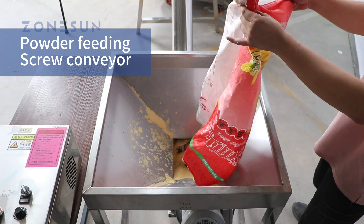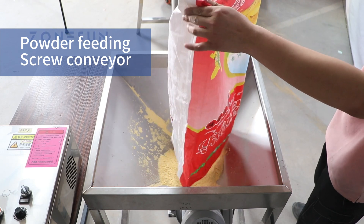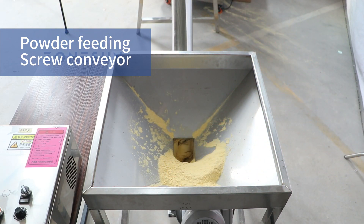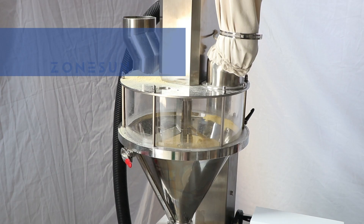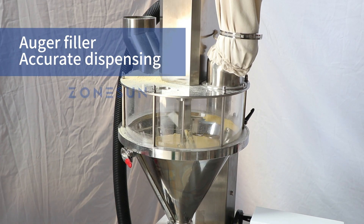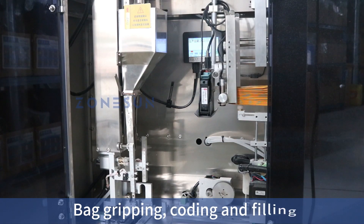Introducing our revolutionary powder packaging combo. It features a reliable screw conveyor ensuring a steady and uninterrupted flow of powder. At the core of our filling station is the advanced auger filler, guaranteeing consistent and accurate dispensing.